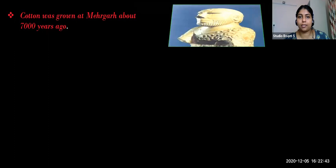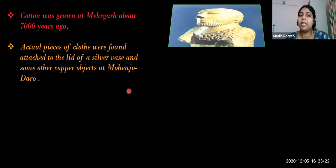You can see this picture - the same picture is in the textbook. This is a stone statue of an important person, showing he wore a very good embroidery cloth. Then archaeologists found an actual piece of cotton cloth - it was attached to the lid of a silver vase and some copper objects at Mohenjodaro.